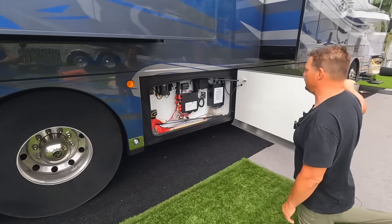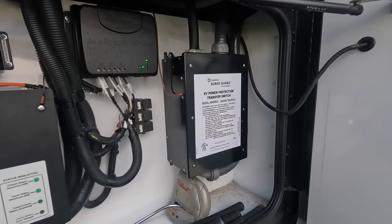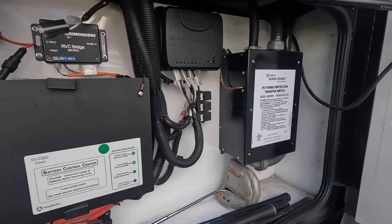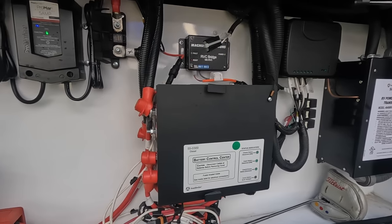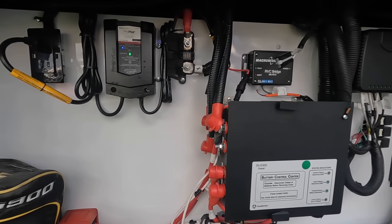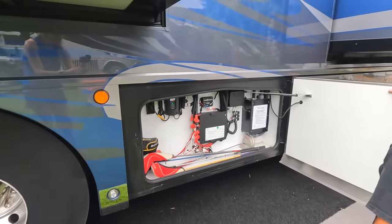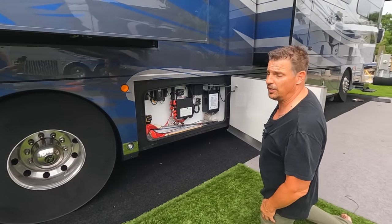In this bin we've got our electrical systems — the battery control center which manages solar, batteries, and everything coming in. We also have our transformer and surge suppressor for surge protection whenever we're connected to shore power. We've also got a trickle charger which keeps our coach batteries charged whenever we're in a lot for an extended time.